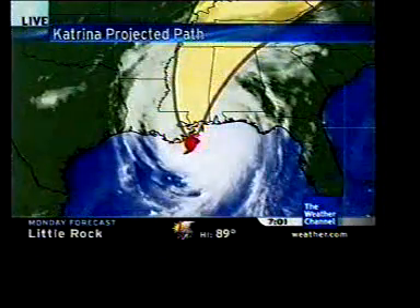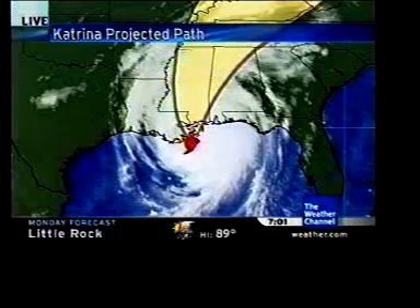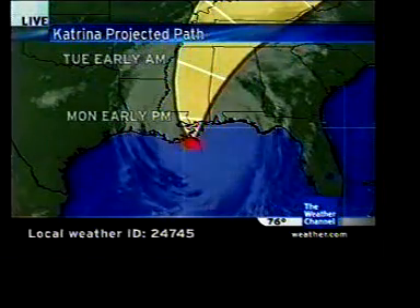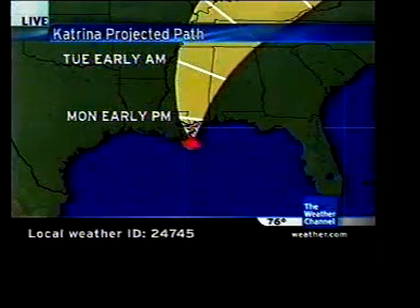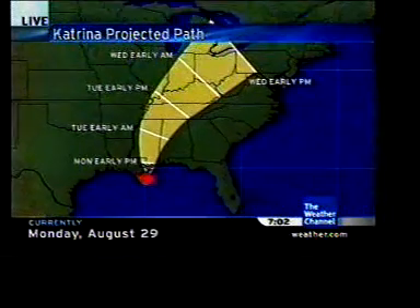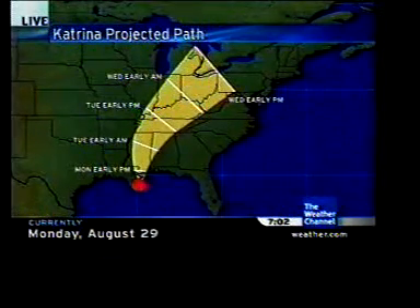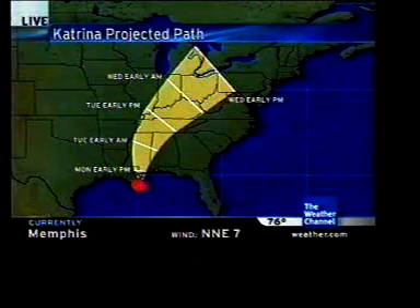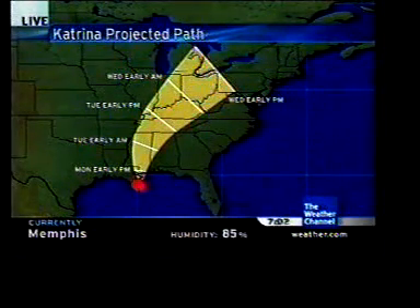We can look at the swath here, and you can see that the impacts inland are going to be quite great over the next few days. We'll start you in Mississippi and Alabama and where Katrina makes it across the coast. Here's what it looks like early tomorrow morning — the center of circulation is likely to be over northern Mississippi, perhaps in northwestern Alabama. That may have a major impact in terms of power outages and possible flooding from rain, as those winds will not die down quickly.